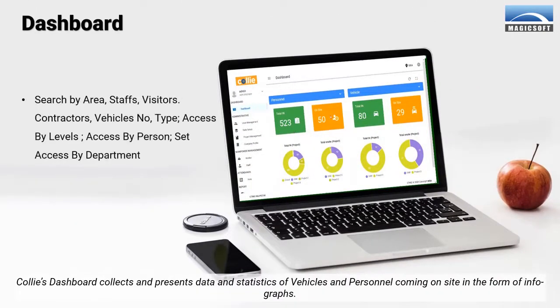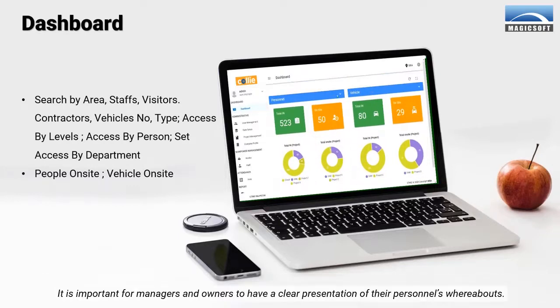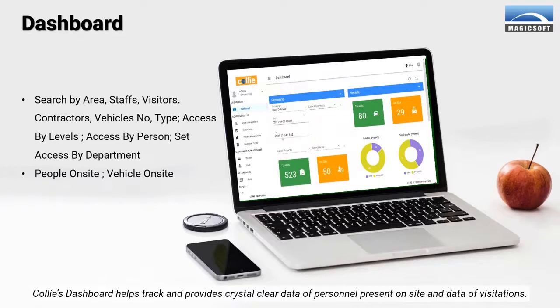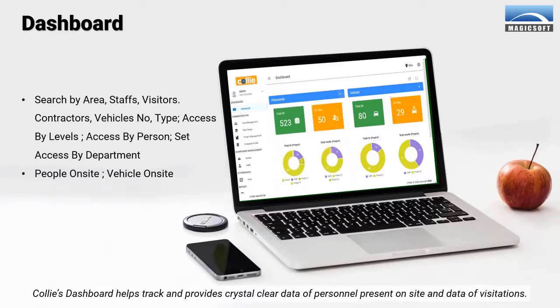Kali's dashboard collects and presents data and statistics of vehicles and personnel coming on site in the form of infographs. It is important for managers and owners to have a clear presentation of their personnel's whereabouts. Kali's dashboard helps track and provides crystal clear data of personnel present on site and data of visitations.